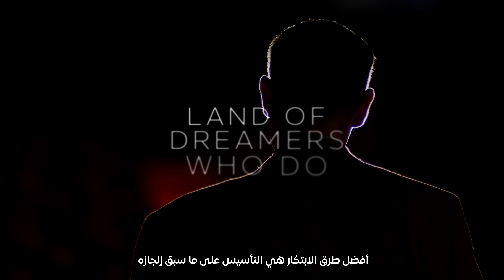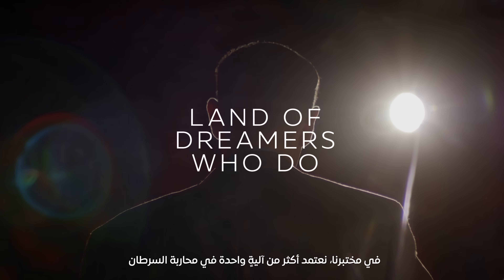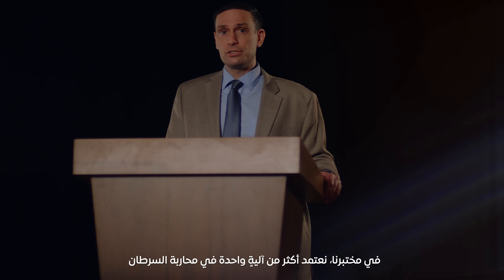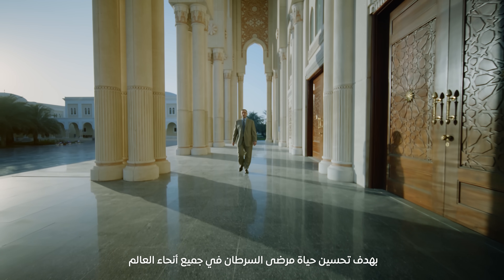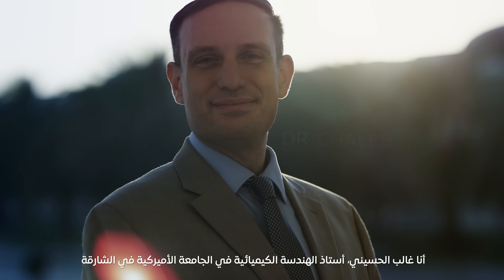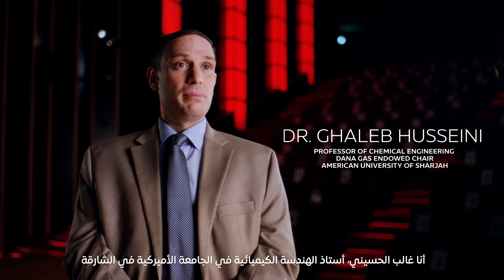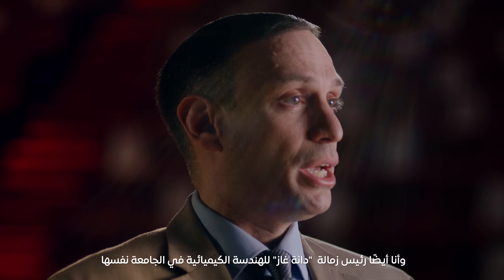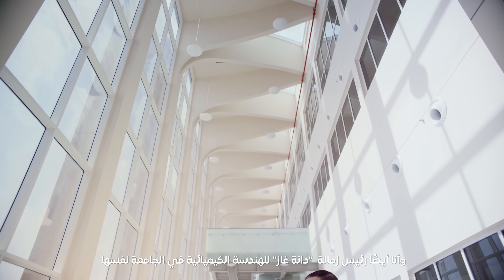The best way to innovate is to build on what's been done before. In our lab, we take more than one targeting mechanism to target cancer so that we can improve the lives of cancer patients throughout the world. My name is Ghalib Al-Husaini. I'm a professor of chemical engineering at the American University of Sharjah, and also the DanaGas Endowed Chair for chemical engineering at AUS.